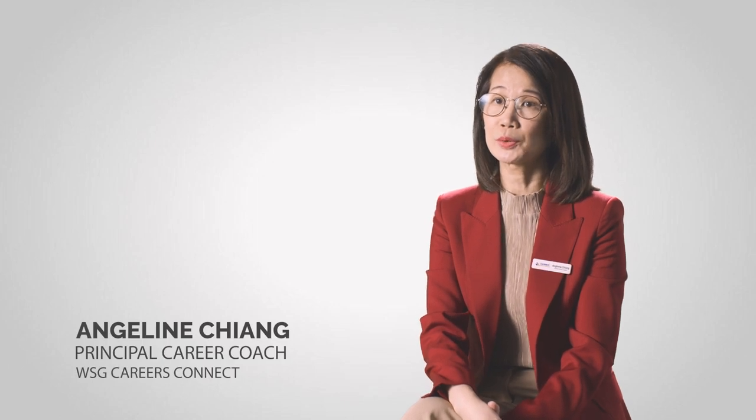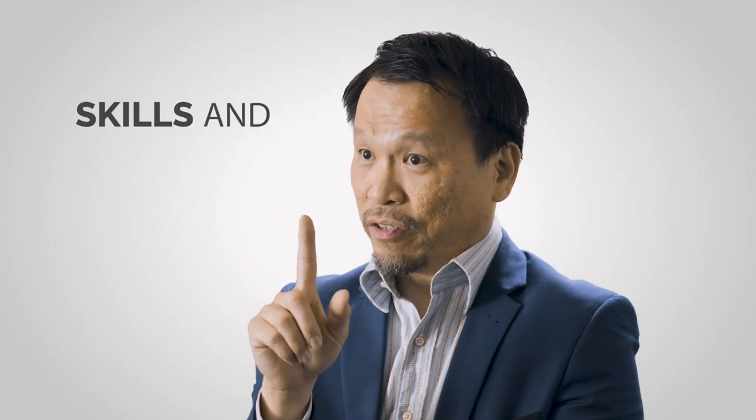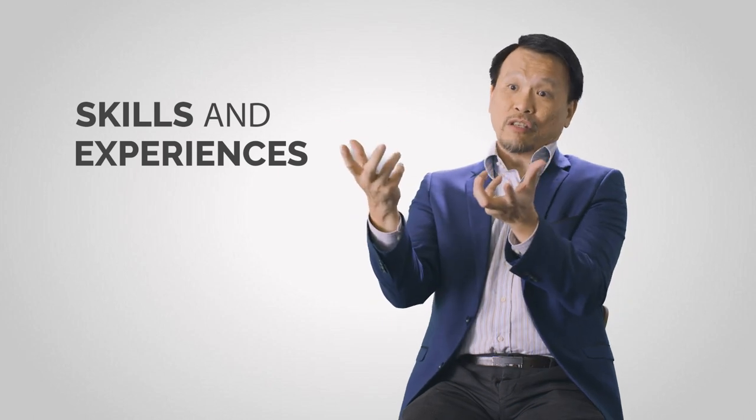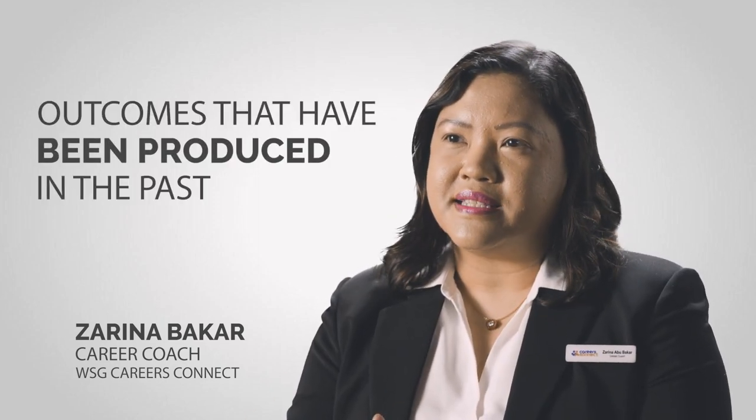It's important to highlight your strengths and your selling points on the very first page of your resume. Very quickly I'll scan through what skills this person has, the experiences this person has, what kind of experience he or she has. It's not only enough to communicate your skills, but also communicate the outcomes that have been produced in the past.